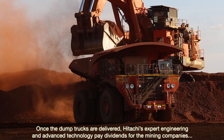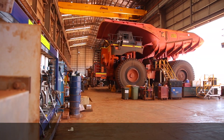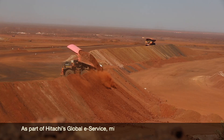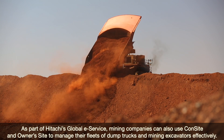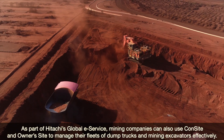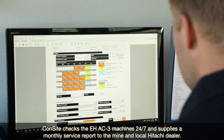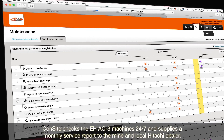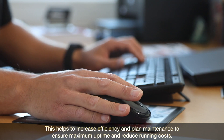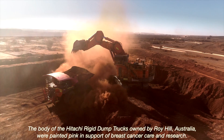Once the dump trucks are delivered, Hitachi's expert engineering and advanced technology pay dividends for the mining companies, as well as their maintenance crews and teams of operators. As part of Hitachi's global e-service, mining companies can use Consite and Ownersite to manage their fleets of dump trucks and excavators effectively. Consite checks the EH AC-3 machines 24x7 and supplies a monthly service report to the mine and local Hitachi dealer, helping to increase efficiency, plan maintenance, ensure maximum uptime and reduce running costs.